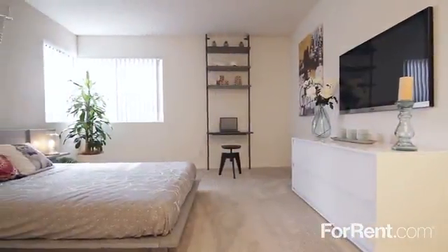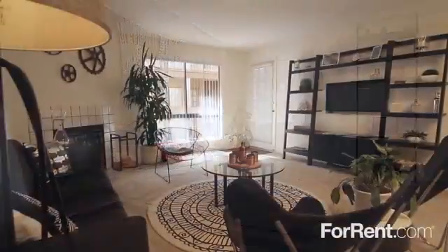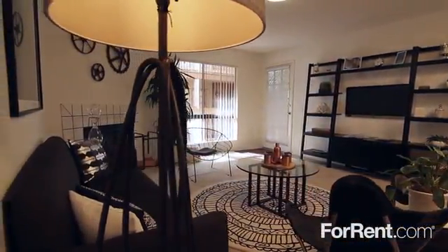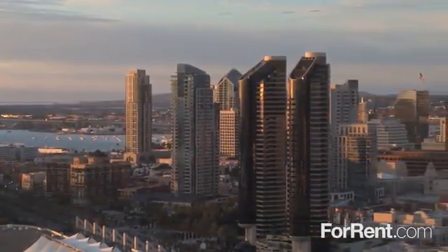With options that include dramatic vaulted ceilings or a private balcony, and the convenience of paid utilities, you really can have it all at La Jolla International Gardens.